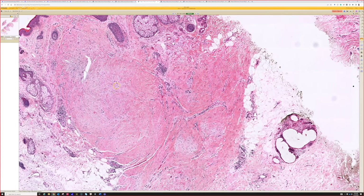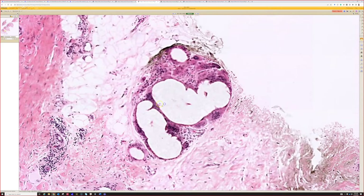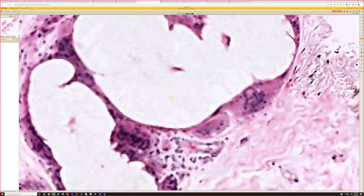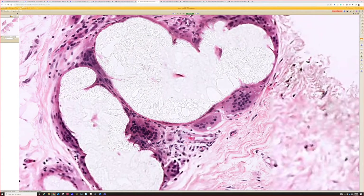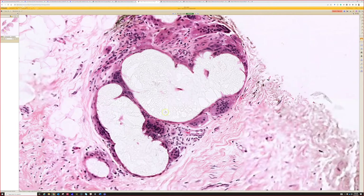Scars, depending on their age, can sometimes have a little bit of a bluish myxoid or edematous background. The younger scar particularly tends to have that, as it's closer to granulation tissue. The other thing we have here is a little tiny focus of something else — let's see if that comes into focus. What's going on here? Just a little incidental finding — does anyone know?